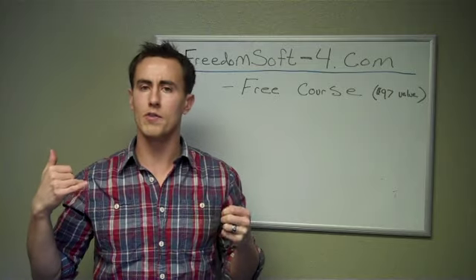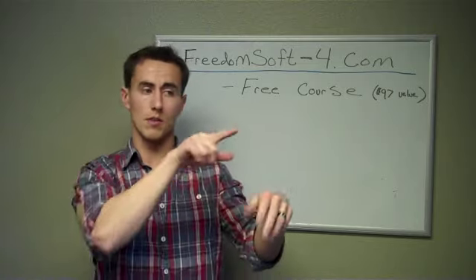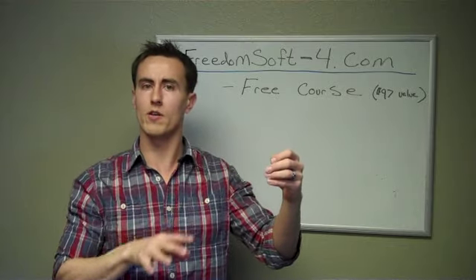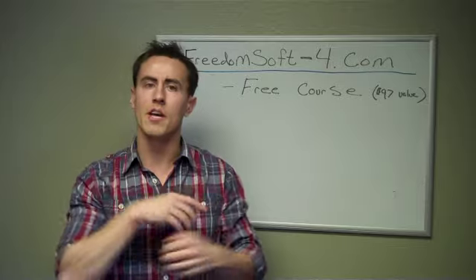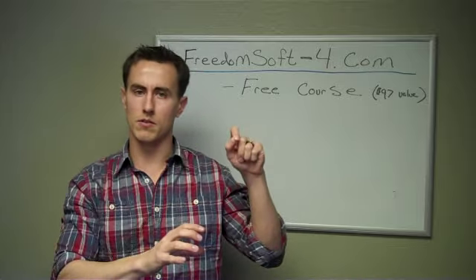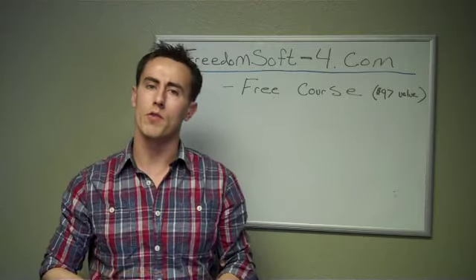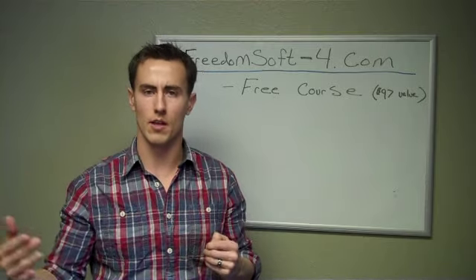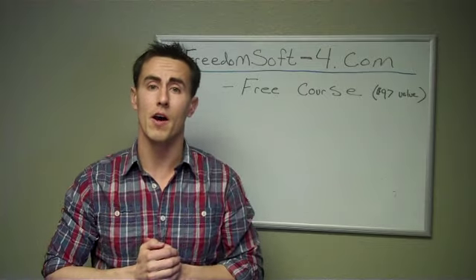Through FreedomSoft I called the seller, talked to them, evaluated the deal using FreedomSoft, using their questions through their lead sheet. I then hit the comps button, used their comparable sales, determined what the property would sell for, and made an educated offer right over the phone to the seller.